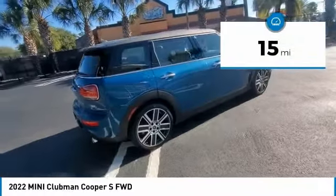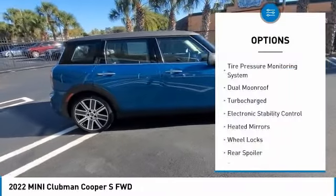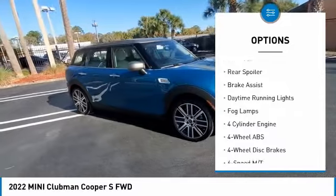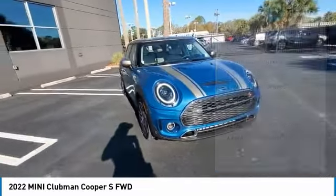This vehicle has less than 100 miles. Here are some of this vehicle's great options: tire pressure monitoring system, dual moonroof, turbocharged, electronic stability control, heated mirrors, wheel locks, and rear spoiler.